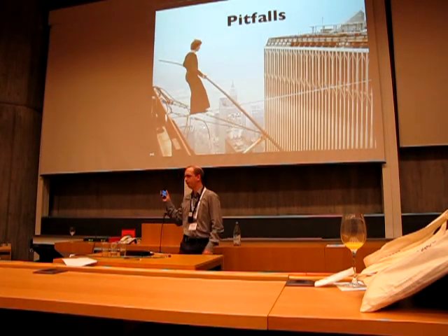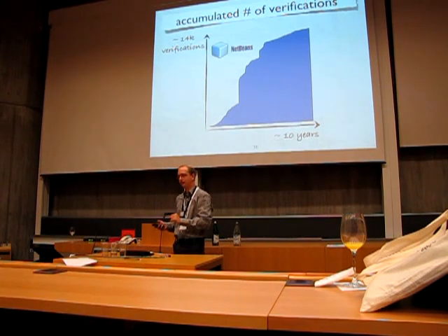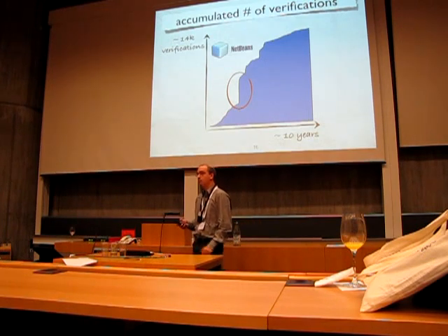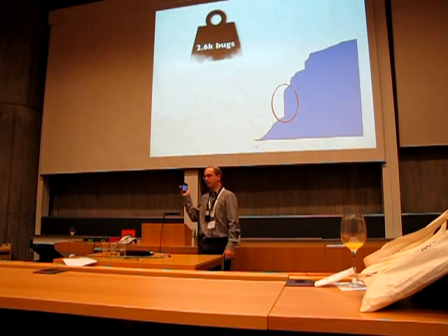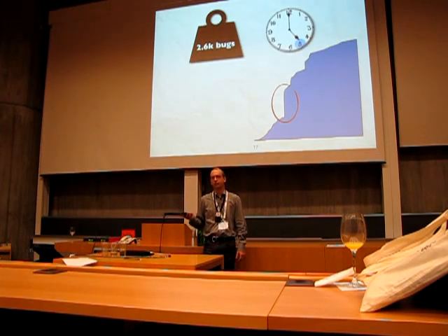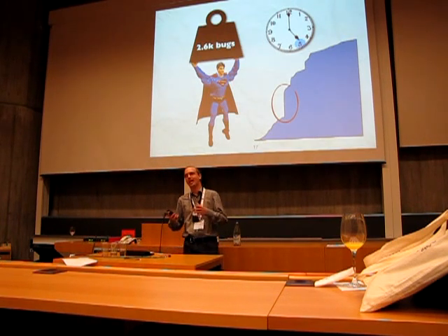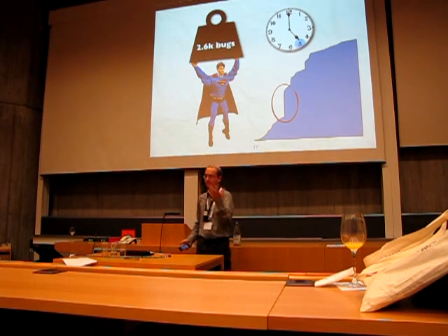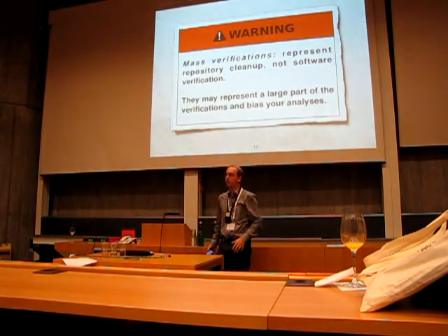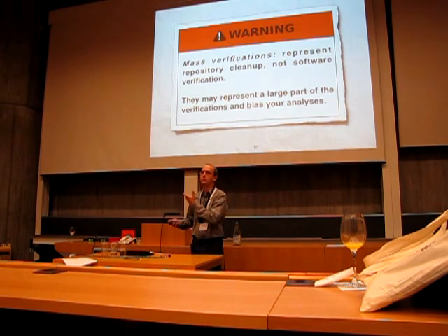We'd also like to share some pitfalls we found during this research. By plotting the cumulative number of verifications for NetBeans platform over its lifetime, we see what appears to be a huge verification effort represented by a big rise in the graph. By looking at the data, however, we found that this big rise represents more than 2,000 bugs that were verified in just 5 hours — by only one guy. No human being can do that. The developer was not actually verifying the bug fixes; he was just doing some cleanup by marking old bugs as verified. Be careful about such mass verifications because they may represent a large part of the verifications in the project, but they are not real verifications and may bias your analysis.